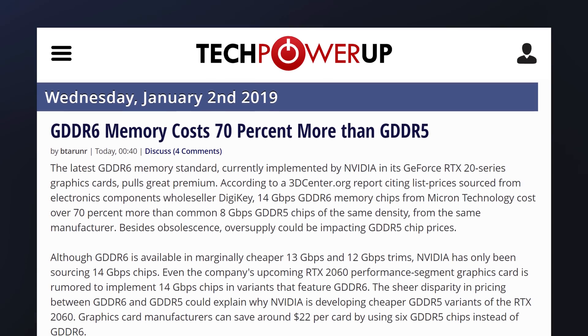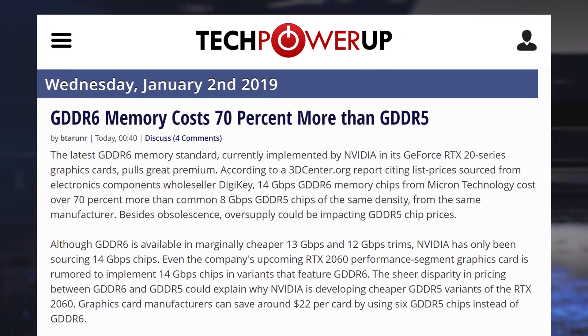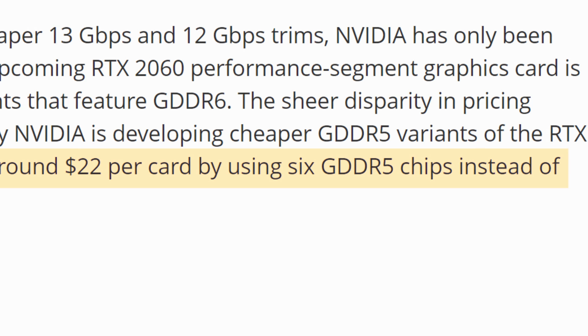Moving on, it looks like we might have a little insight as to why we'll get so many versions of the RTX 2060. Apparently, GDDR6 memory costs 70% more than GDDR5. Sticking to the older type of memory could have add-in board partners save around $22 per card by using six GDDR5 chips instead of the pricier GDDR6.